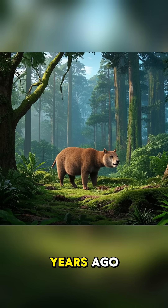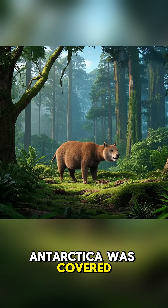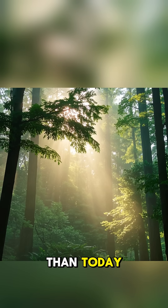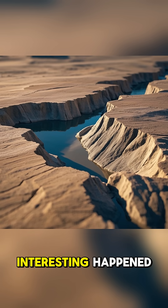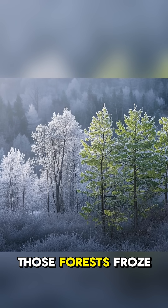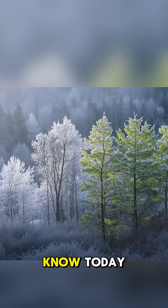They found that around 20 million years ago, Antarctica was covered in ancient forests. Back then, it was way warmer than today. But then something interesting happened — over the next 10 million years, those forests froze and turned into the desert we know today.